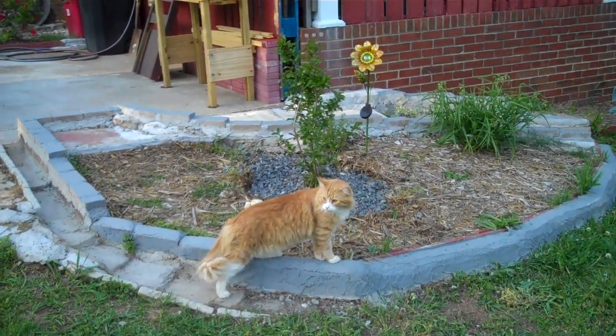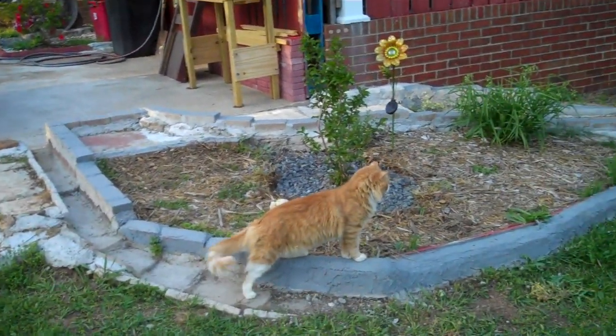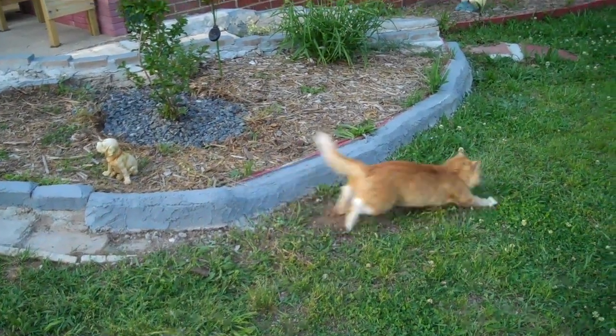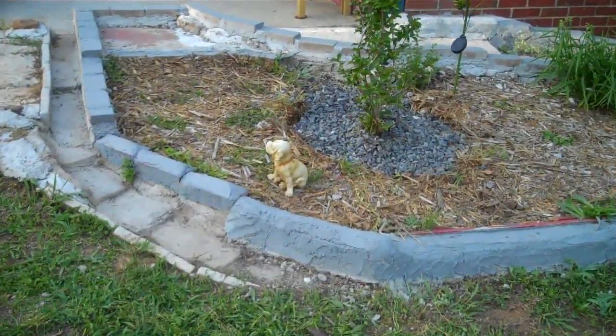The myrtle tree is growing. It's got gravel around it. We've got to put something else in here — different mulch or something — to give it more color.